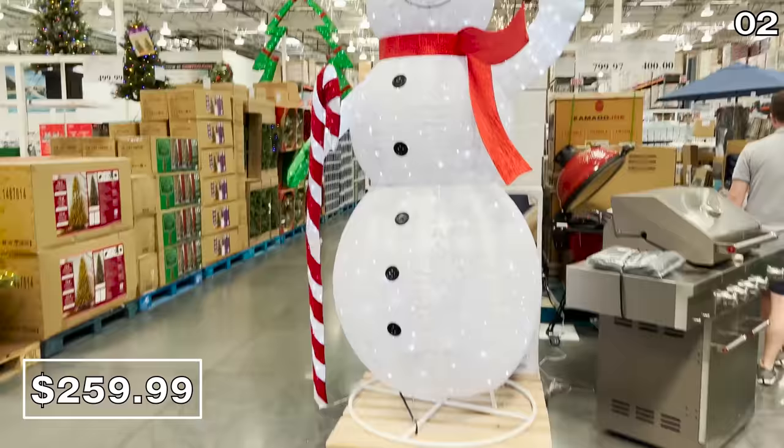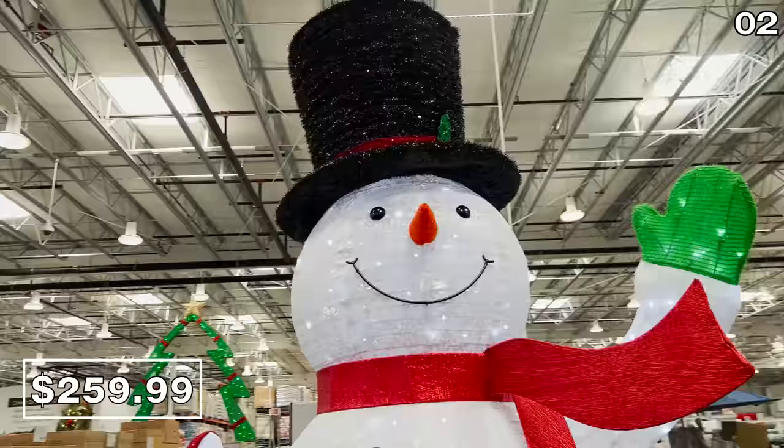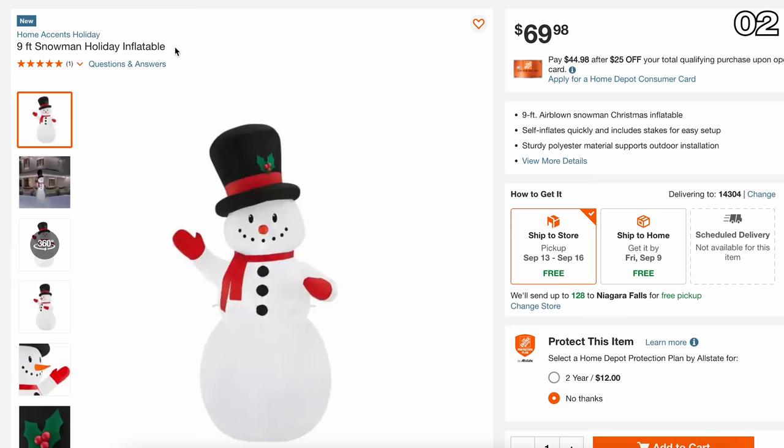This is something I wish I had the cash for, but my wife and I just put some of our savings toward an irrigation system that will eat up our giant snowman budget. This is the premium version, but if you want a more affordable option, there's an inflatable waving snowman from Home Depot that might do the trick for $70.